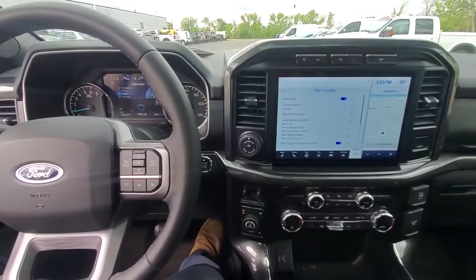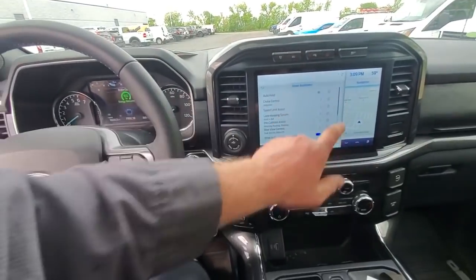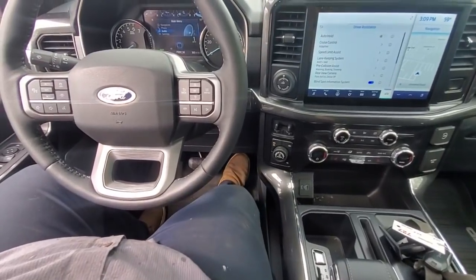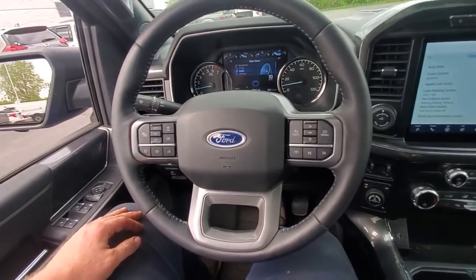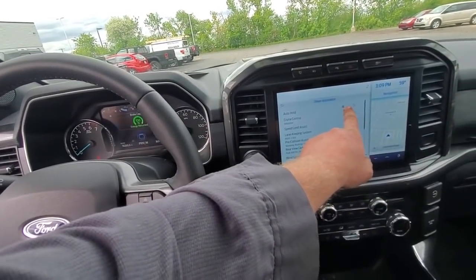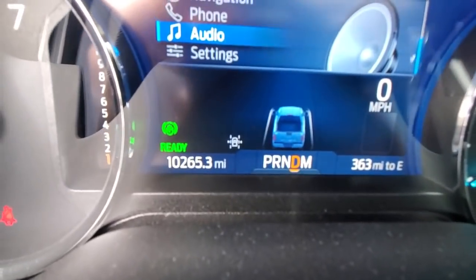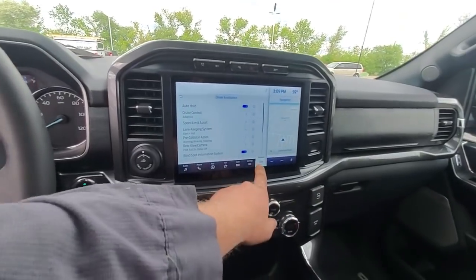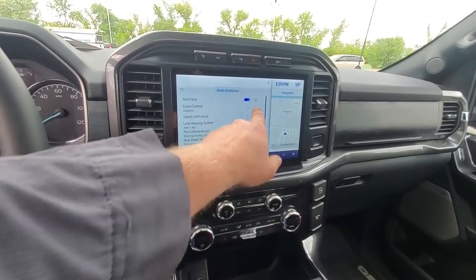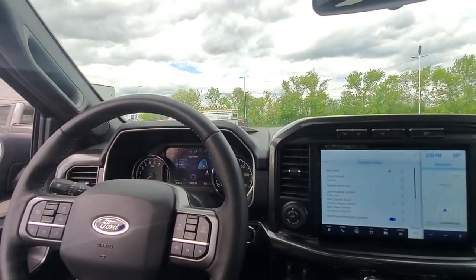Auto hold is on. Yeah — it does it, it takes off kind of quick when you go to hit the gas. Now if we turn auto hold off, undo the brake — nice and easy, nice increase, no lurching. I get it — I understand why that could be an issue. There you go guys — the issue is the auto hold. They had auto hold on and they didn't know it. So to fix it: go to your bottom settings, go over to Features, and when you go to Features it says Auto Hold — hold your brake, turn it off, and then you're moving. Thank you.